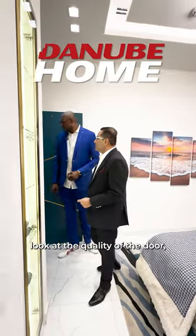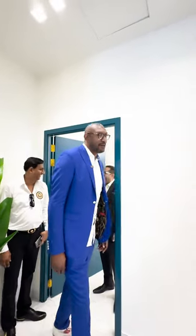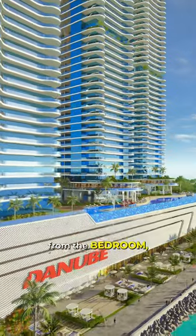Look at the quality of the door, the lights, the door. You can imagine. Not every developer will give you this height. This is the actual height. And the best part is ocean view from everywhere — you have it from the living room, from the bedroom.